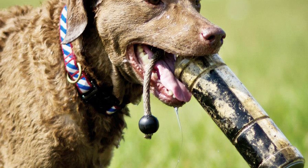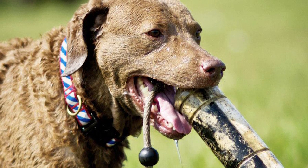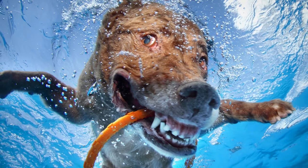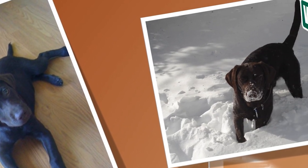The Chesapeake Bay Retriever is a cheerful, intelligent, and protective breed ideal for active families. Though low maintenance, it is probably the most strong-willed among all retrievers and can sometimes test the patience of an inexperienced owner. Find out if the Chesapeake Bay Retriever would be a good addition to your home.